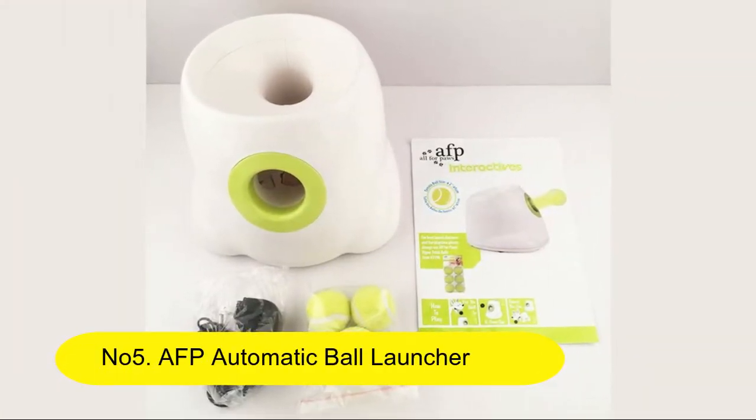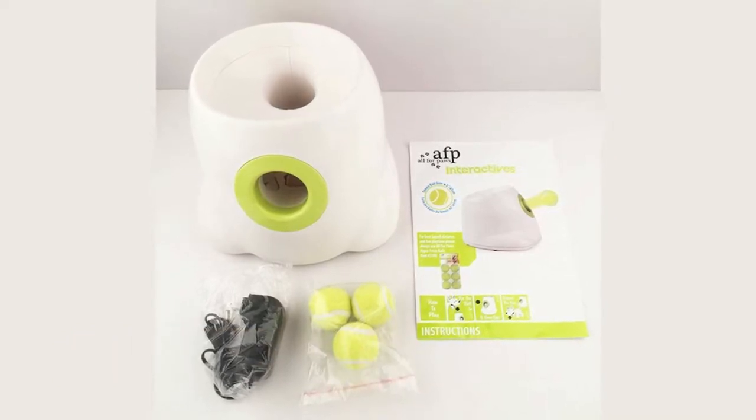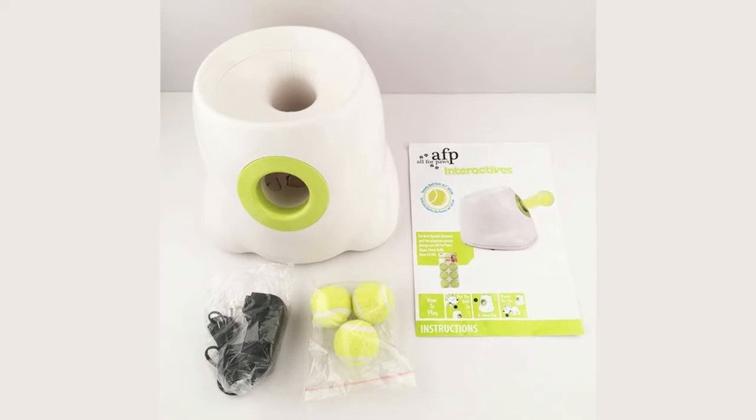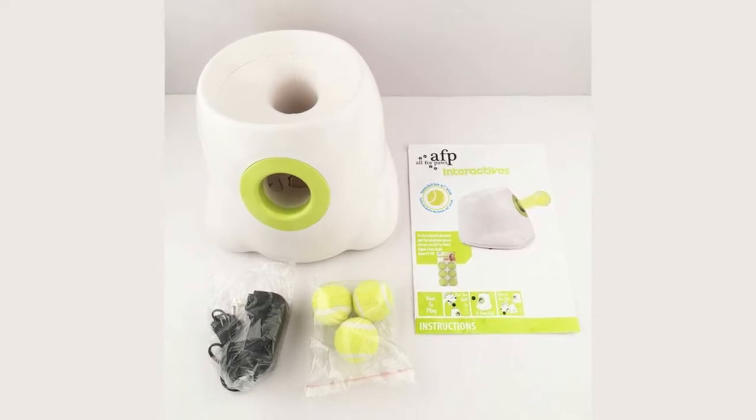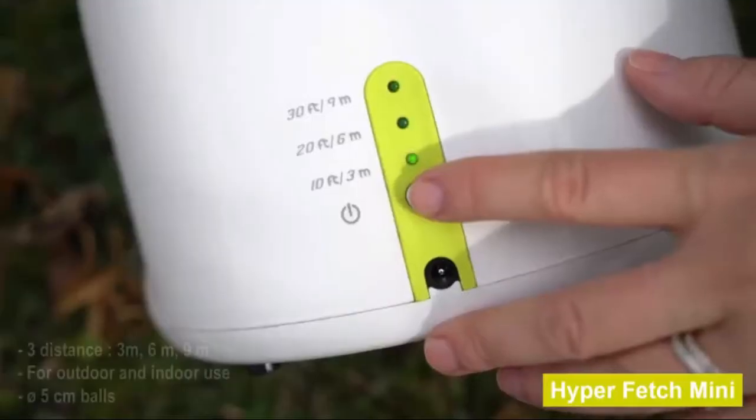Number 5: AFP Automatic Ball Launcher, Dog Ball Thrower Machine, Hyper Fetch Tennis Ball. Stimulate your dog's mind with an Automatic Ball Launcher, challenging them to learn something new. Please fetch with your dog.